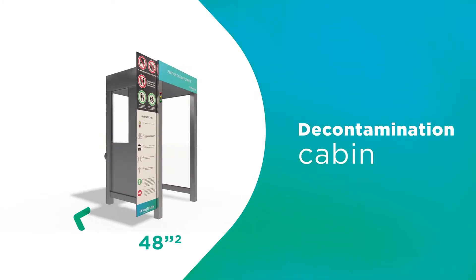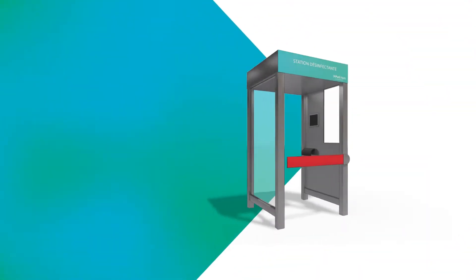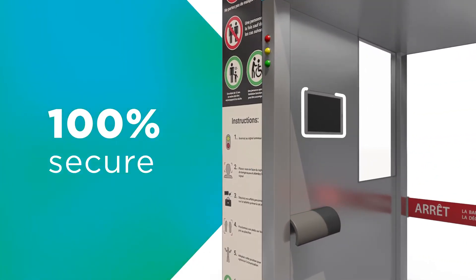100% automated, the Puri Haze decontamination cabin and corridors were designed to be hassle-free and easily installable to keep your establishment safe. Introducing the best way to ensure secure, controlled access points.